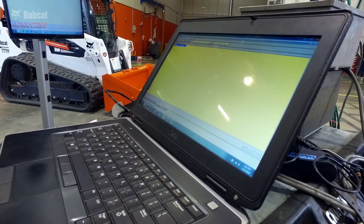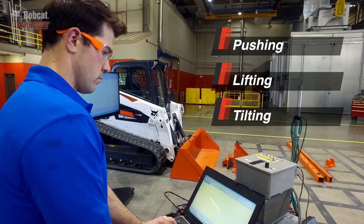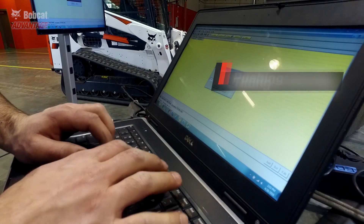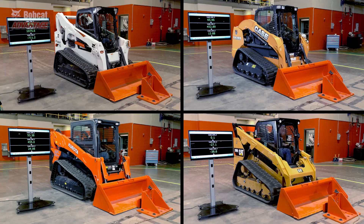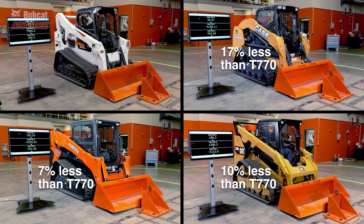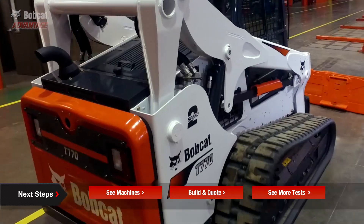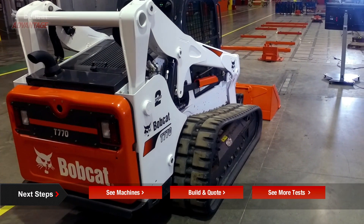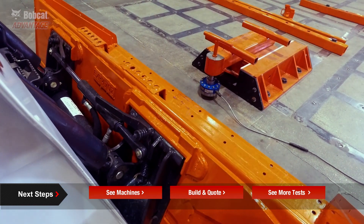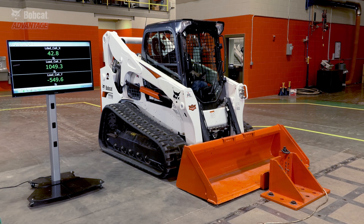This scientific device measures the performance of each machine's hydraulic system when all forces are working together. We tested Caterpillar, Kubota, Case, and New Holland with the same operator and bucket. Bobcat beat them all, some of them by up to 17%. In this test, we'll max out each loader's multi-functioning capabilities with a load cell to find out which performed best under pressure. The test engineer will do three functions at the same time.